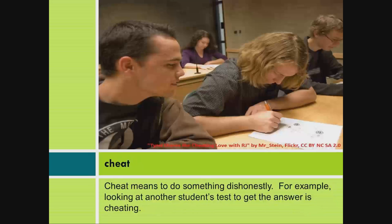Cheat. Cheat means to do something dishonestly. For example, looking at another student's test to get the answer is cheating.